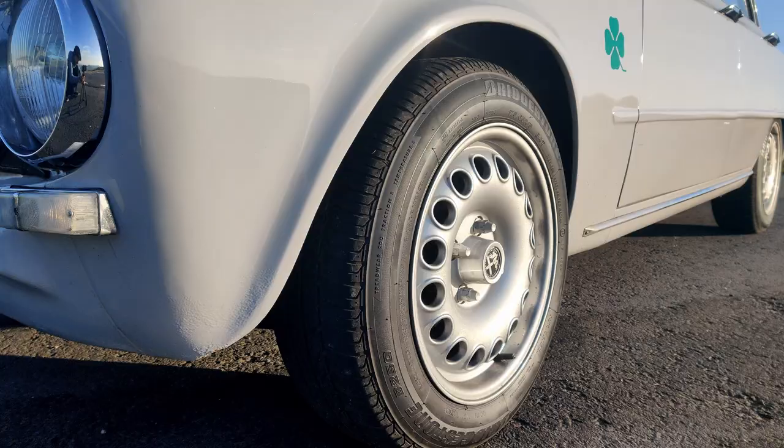We've done things like change all the suspension bushes, it's got Alphaholic springs on it, Koni dampers, rebuilt carburettors, a rolling road tune — there's a huge list. But all of it is geared towards making this the best road car it can be. And the results are magical.